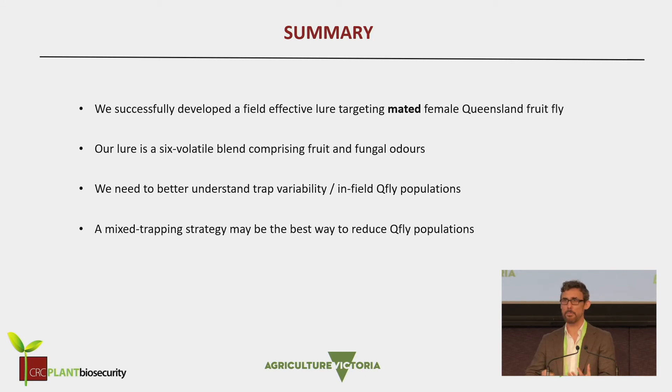But what we want to do is comprehensive evaluation trials. We don't go running out saying we've got this great new trap until we've really thoroughly tested it in the field and tested it against the other traps available. Our lure is this complex blend of fruit and fungal odors. We need to understand how to use these traps — we can't just put them out in the field without understanding the populations, and maybe we need to move ahead and start looking at a slightly different trapping strategy.